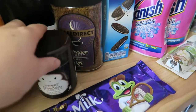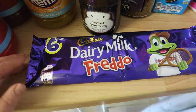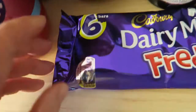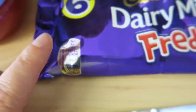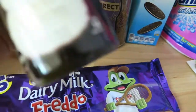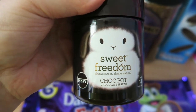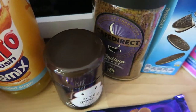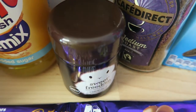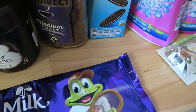I then bought a Dairy Milk Freddo, just because I wanted something a little treat. The whole bar is 18 grams and 95 calories — it's five syns for one bar. I also bought some Sweet Freedom Choc Pot, thinking I'd put a little spoonful in my baked oats. One level teaspoon is half a syn, which isn't too bad — no different than having a bit of jam.